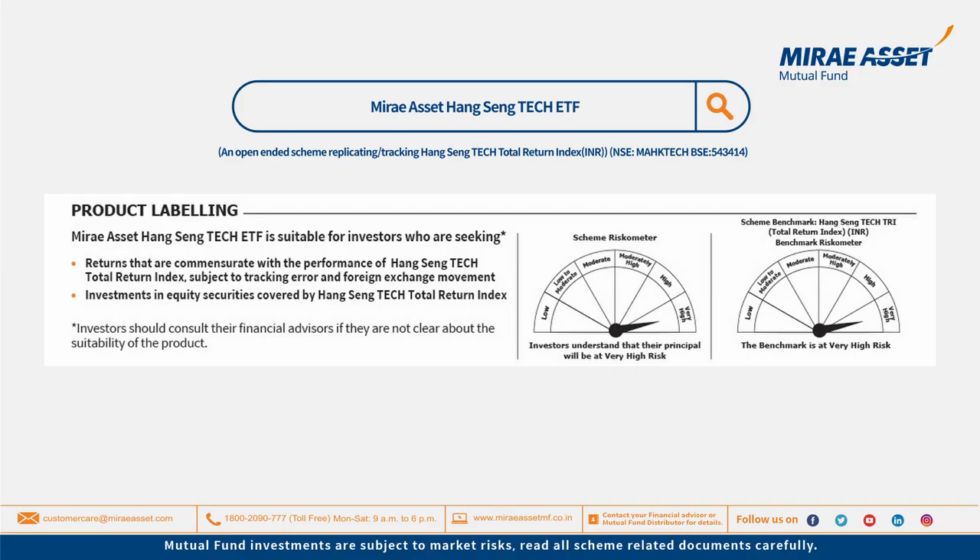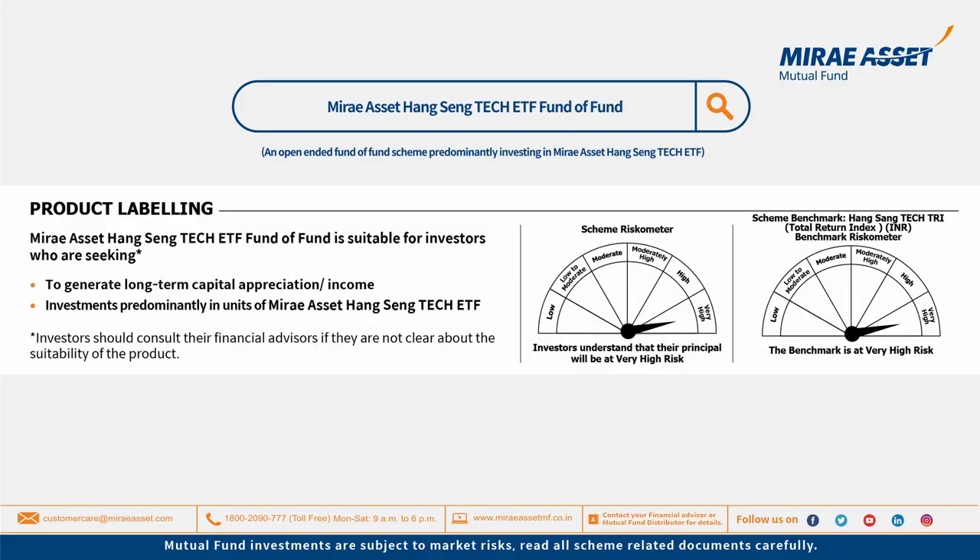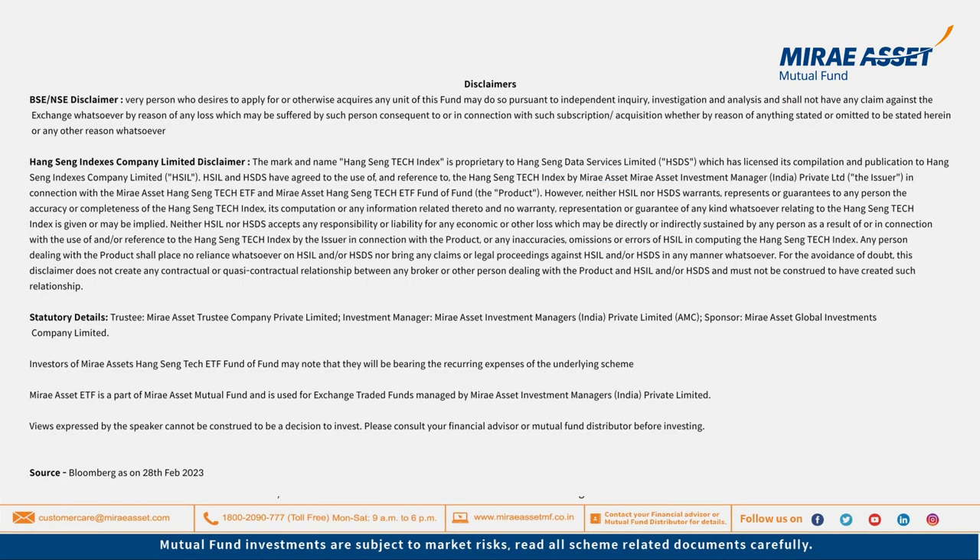Thank you for watching this video. In case you have any further queries, please contact us through your relationship manager or through our social media channels. Mutual fund investments are subject to market risks. Read all scheme related documents carefully.